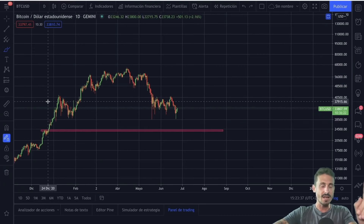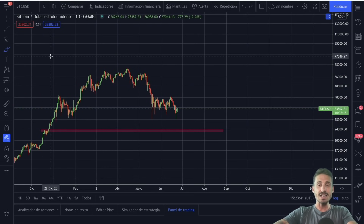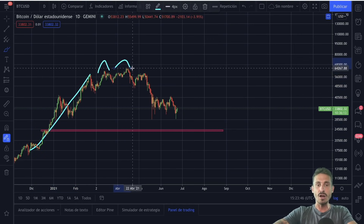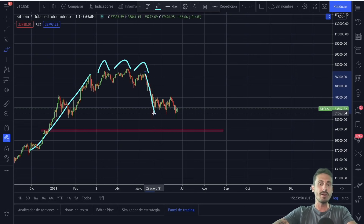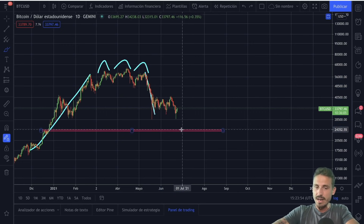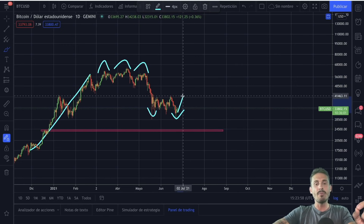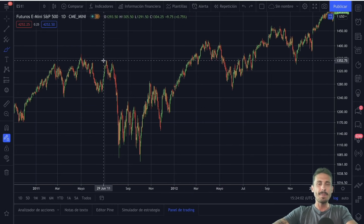I've only seen one person talk about this potential scenario — that it is actually mirroring this pattern. We have the huge run-up, we have three peaks, we have a huge selling climax, and the question on everybody's mind was: is this going to be a redistribution or an accumulation? It does look like we've found the spring point here and we are going to continue to the upside from now.